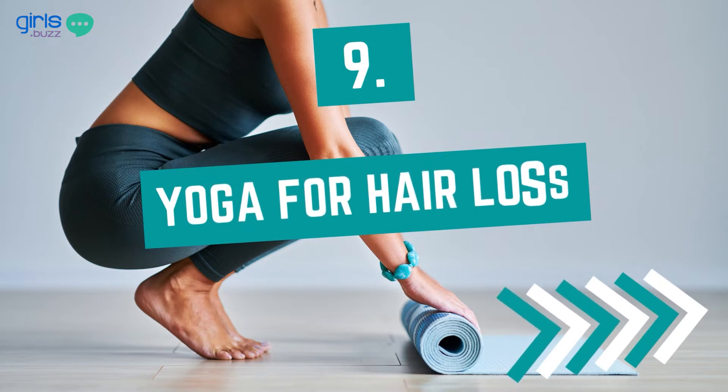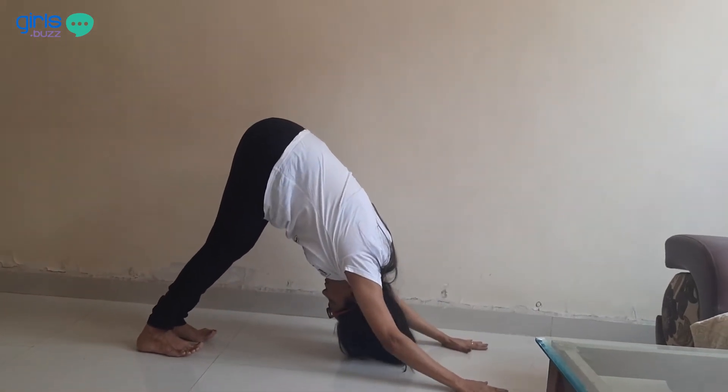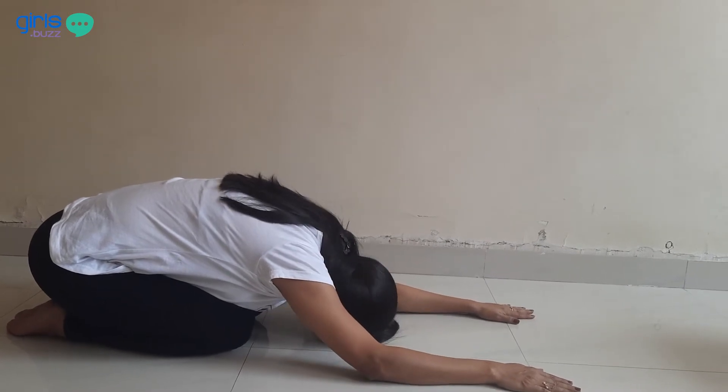Yoga for hair loss — this is nothing new. Yoga can prove extremely beneficial to control hair fall naturally. Asanas that can provide extreme benefits are Adho Mukha Shwanasana, Balasana, and Kapalbhati. Please do these under the guidance of a yoga practitioner if you haven't done them before.